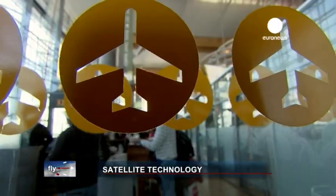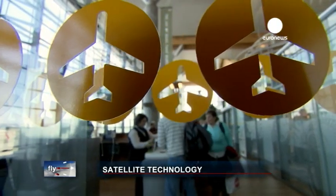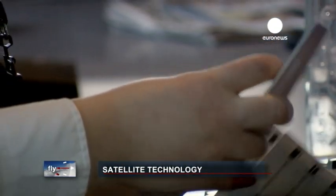Norwegian is installing a high-speed in-flight Wi-Fi system across its whole fleet. We boarded a round-trip to London to try it out.